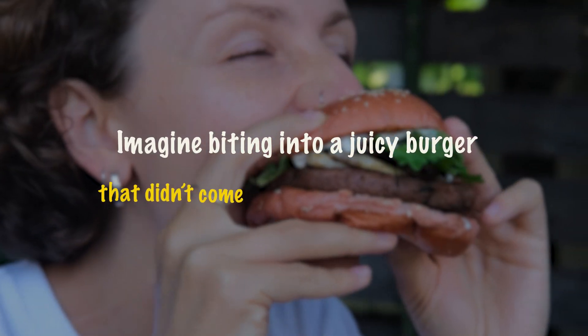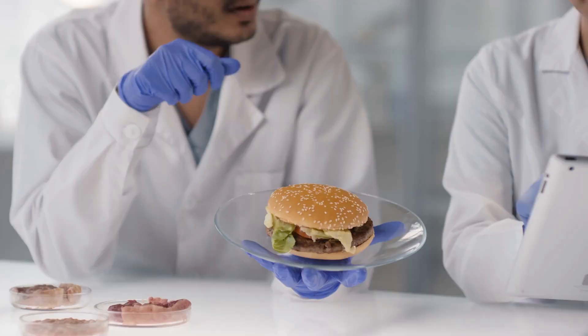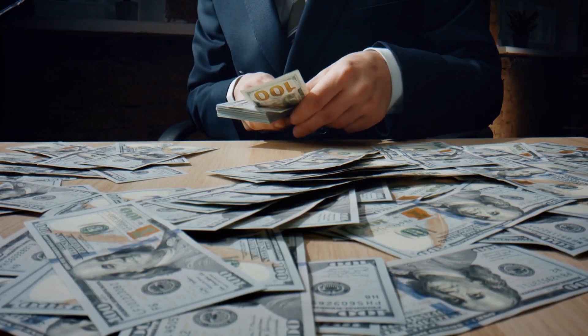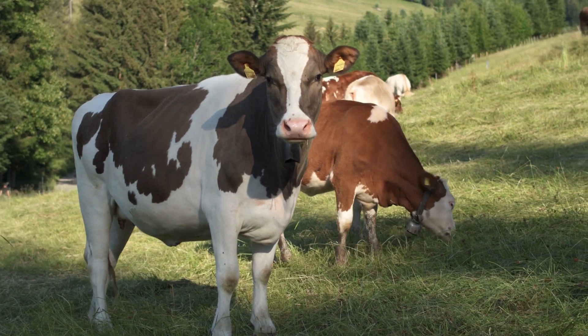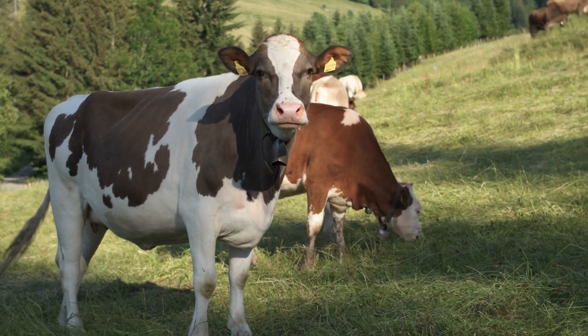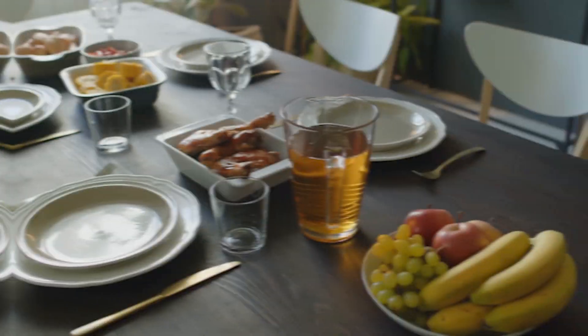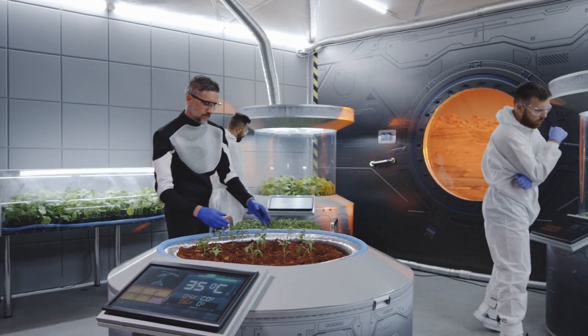Imagine biting into a juicy burger that didn't come from a farm, but from a lab. Sounds impossible, right? Well, in 2013, the world saw the first lab-grown burger, and it cost a staggering $325,000. But here's the shocker — it didn't require a single animal to be killed. Today, lab-grown meat is not just real. It's cheaper, better for the planet, and could soon be on your dinner plate. Ready to discover how this futuristic food is made?